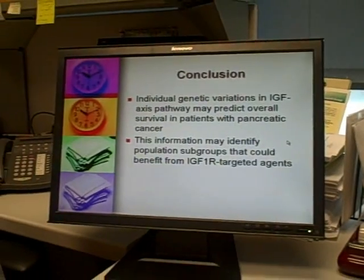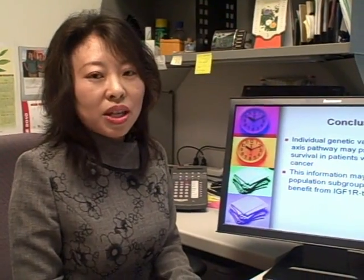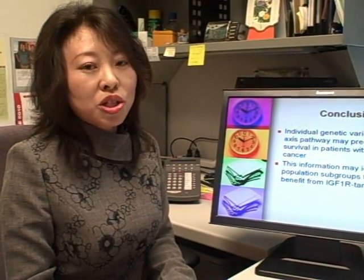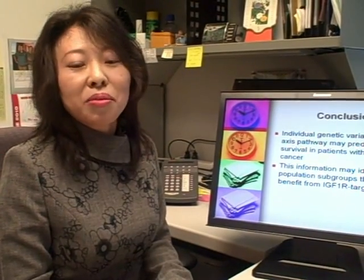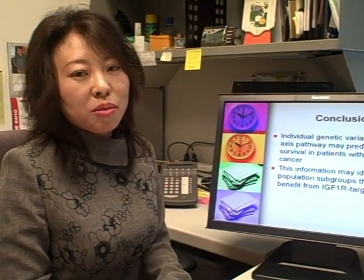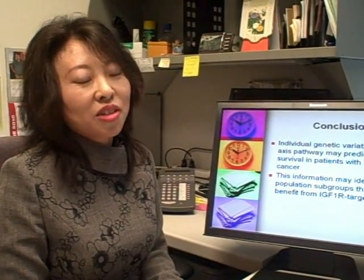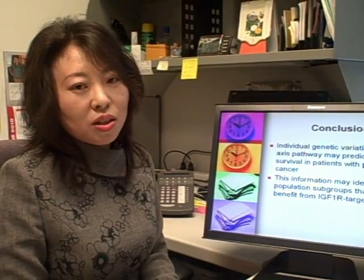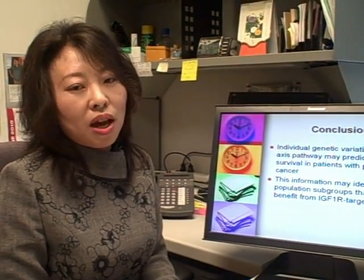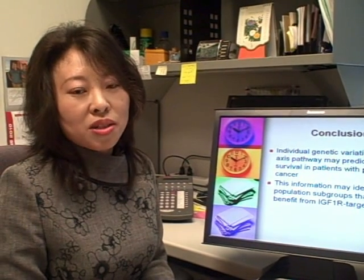To conclude, individual genetic variations in the IGF axis predicted overall survival in pancreatic cancer. Due to difficulty in obtaining targeted tissues for gene expression profiling, these genetic markers have great clinical implications. The genotypes may help to stratify patients for IGF-1 receptor targeted therapy, and those carrying at-risk genotypes associated with reduced overall survival or poor response to chemoradiotherapy may benefit more from such treatment.